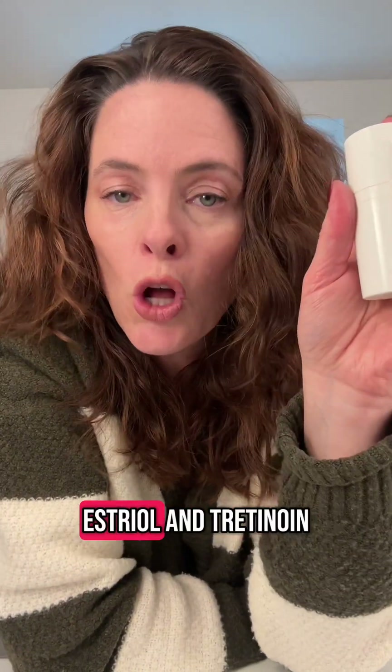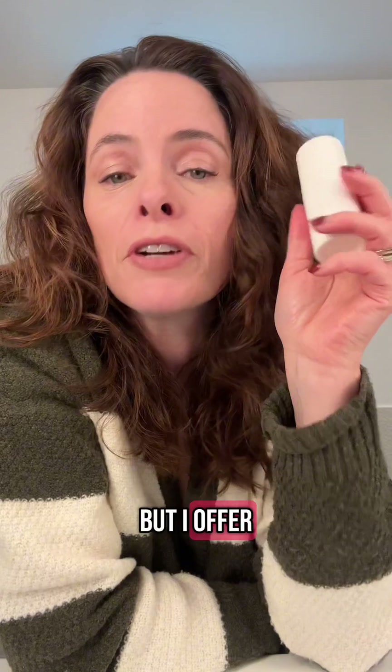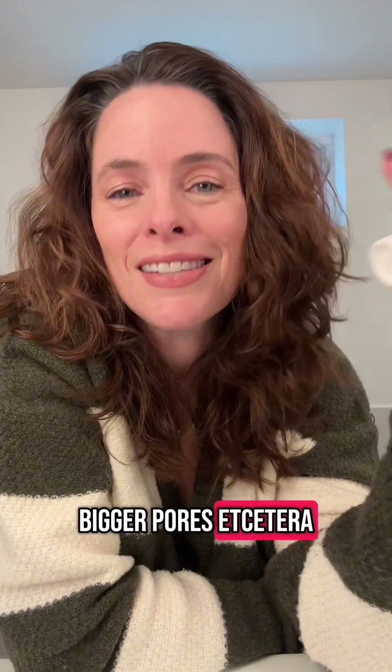Finally, and this is totally for vain purposes, this is an estriol and tretinoin cream that I put on my face. You could put topical estrogen cream on your face with your moisturizer, but I opt for this. It's got tretinoin in it, which is going to help exfoliate, get rid of dead skin, and reduce the visibility of fine lines, bigger pores, et cetera.